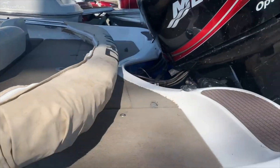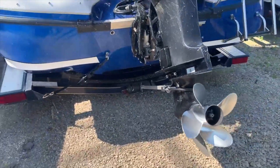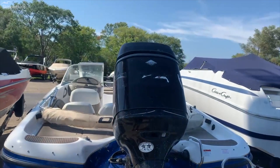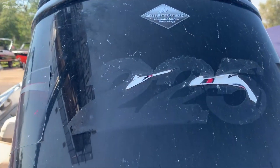It does come with a bimini top, and there's a nice stainless steel prop on it. It says it's got a 225 on the back — the stickers are a little bit gone.